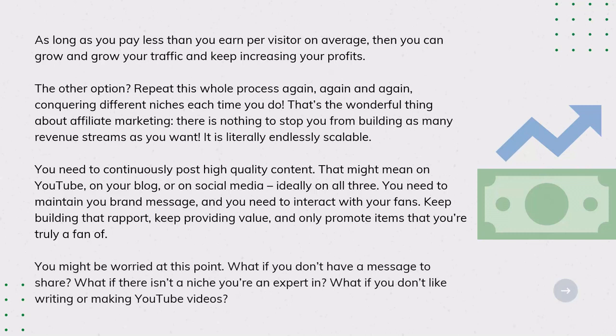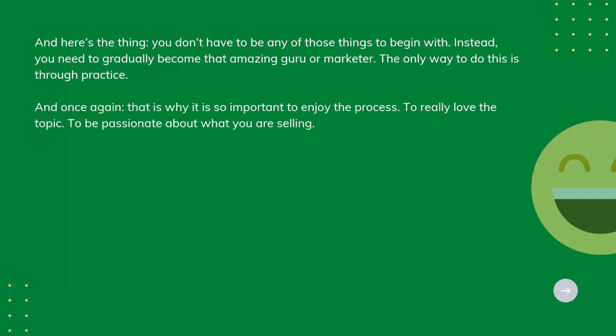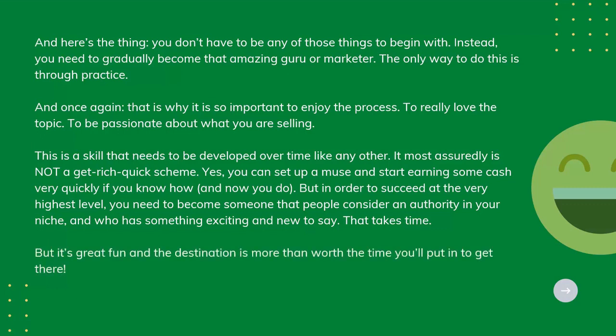You might be worried: what if you don't have a message to share, a niche you're an expert in, or you don't like writing or making YouTube videos? Here's the thing — you don't have to be any of those things to begin with. Instead, you need to gradually become that amazing guru or marketer, and the only way to do this is through practice. That is why it is so important to enjoy the process, to really love the topic, and to be passionate about what you're selling. This is a skill that needs to be developed over time like any other — it most assuredly is not a get-rich-quick scheme. But in order to succeed at the very highest level, you need to become someone people consider an authority in your niche who has something exciting and new to say. That takes time, but it's great fun, and the destination is more than worth it.